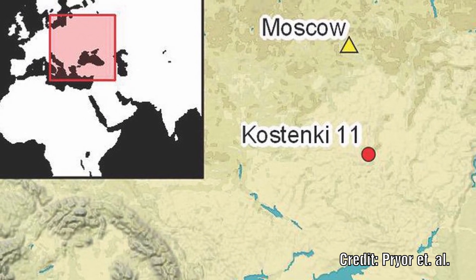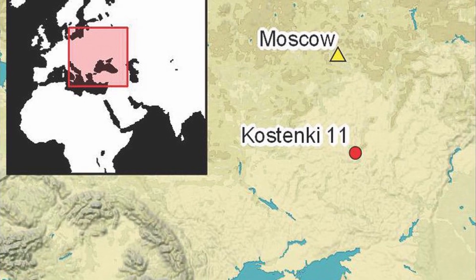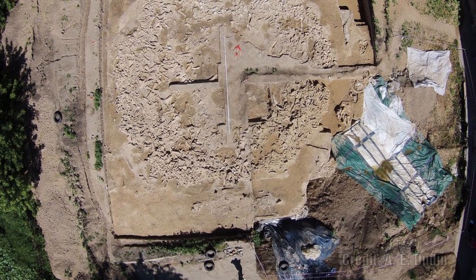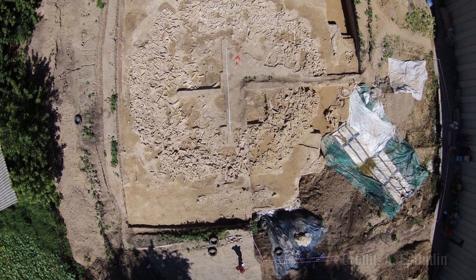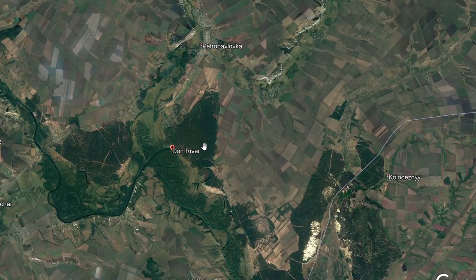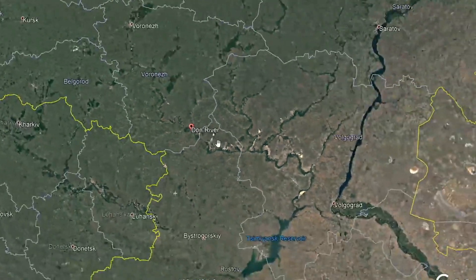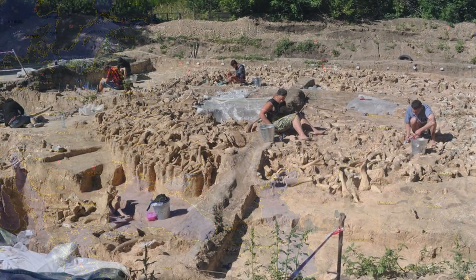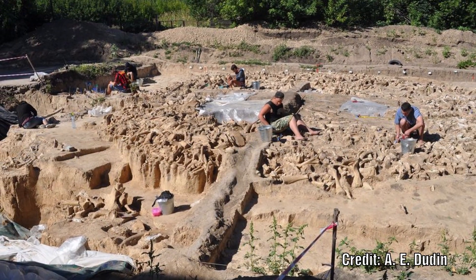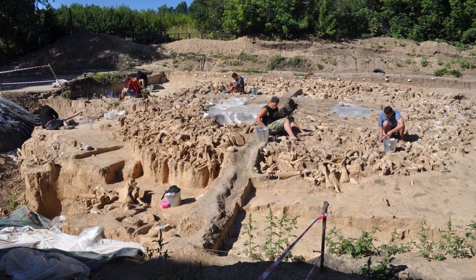Far south of Moscow, archaeologists have uncovered what they describe as a jaw-dropping example of Ice Age architecture. It is a huge circular structure built with the bones of at least 60 mammoths. It is located at Kustenki, a place where many important paleolithic sites lie clustered around the Don River. One archaeologist commented that clearly a lot of time and effort went into building this structure, so it was obviously important to the people that made it for some reason.